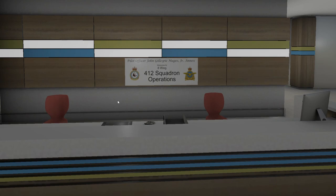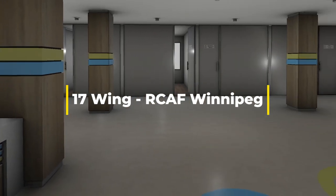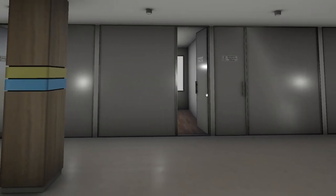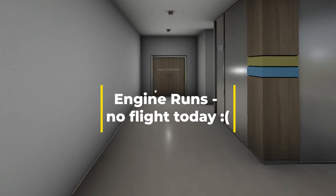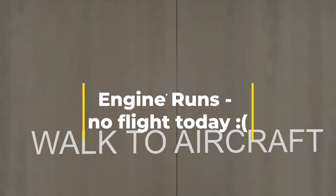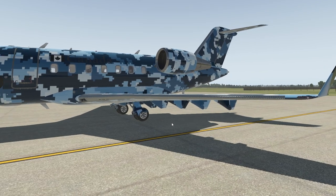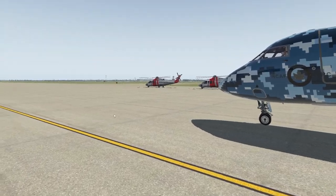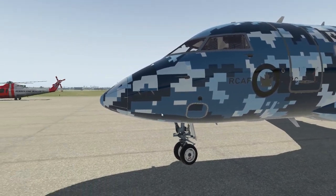This is the Pilot Officer John Gillespie McGee Jr. Annex 8-Wing. We've come into our operations center and determined through our discussion with the maintenance department that Europe 1, tail number 101-642, is ready for a test flight. We've had a look at the weather here in Winnipeg, and our beautiful Europe 1 is looking pretty good - they've done a lot of work to it, and we've been assured that everything with our CF34 engines is good to go.